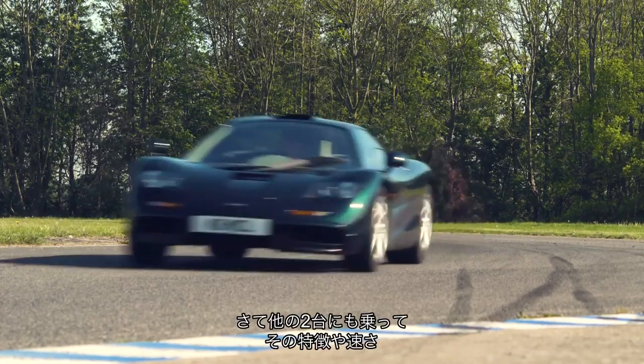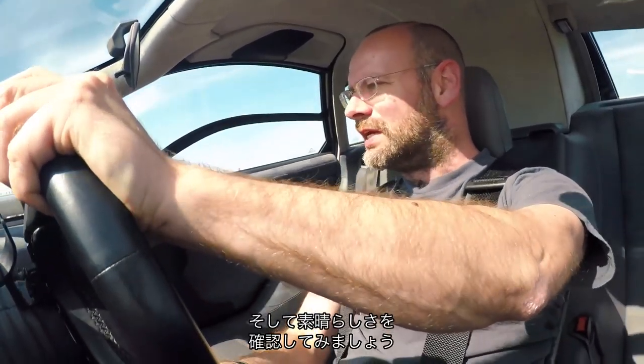Once you get a bit of heat into the brakes and start to lean on the pedal a bit more — oh God, it's just perfect. So let's go and look at the other two, sit in them, see what they're like, feel the speed. If they're anything like as good as this — oh my God.